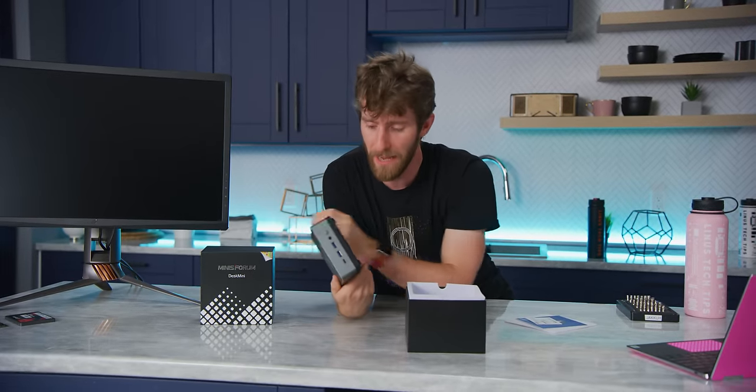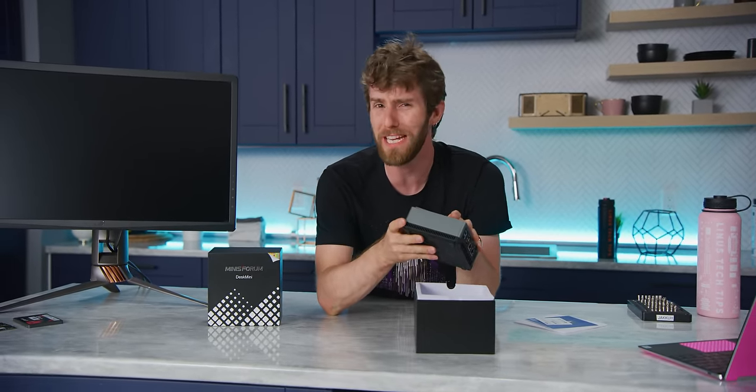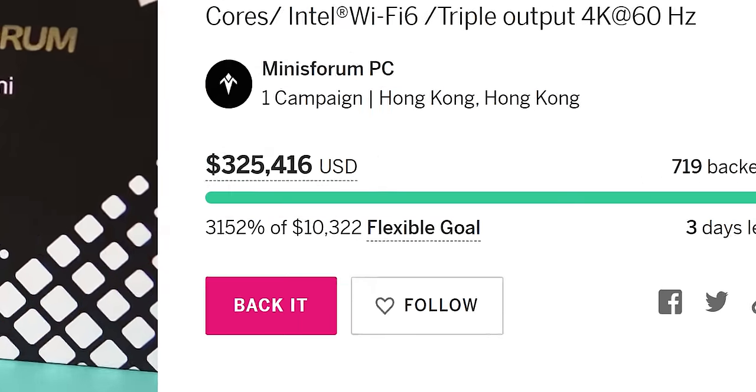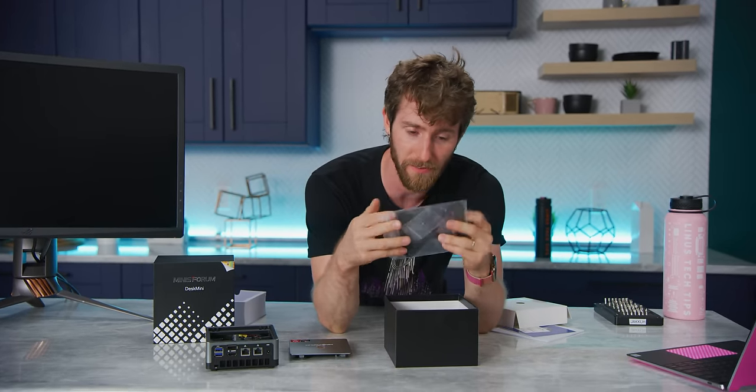Minis Forum's goal for the DMAF5 on Indiegogo was around $13,500 or something like that. They ended up raising over 400 grand. So let's do a quick unboxing and have a look at what we get inside.